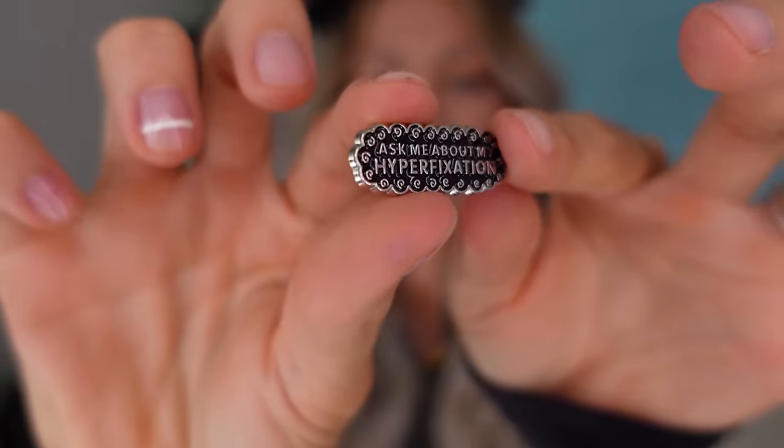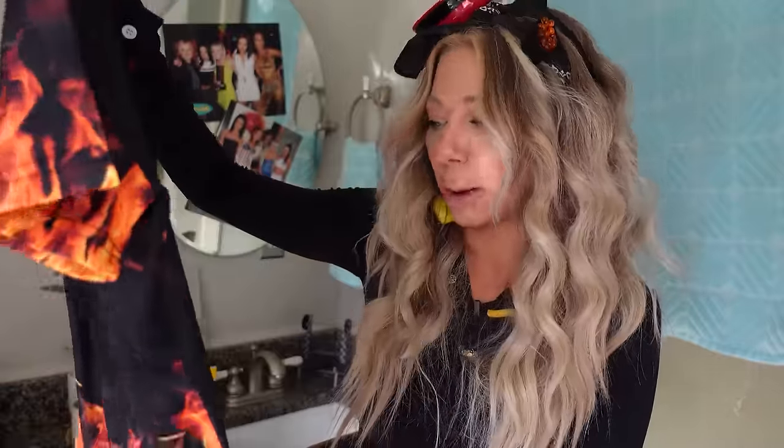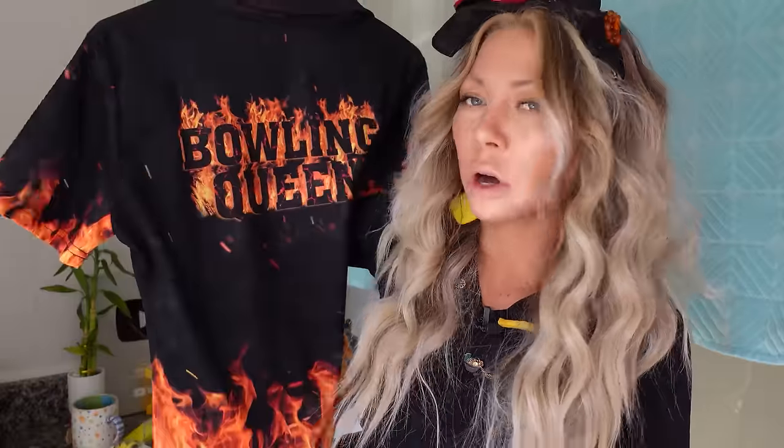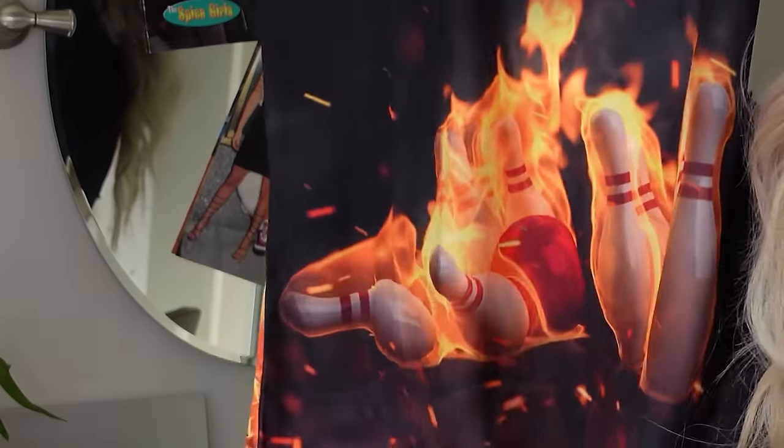We got another pin — this one reads 'ask me about my hyper fixation.' Since nobody asked, mine is bowling. Let me show you my new bowling shirt. I just hand washed it — such high quality, I don't want to put it in the washing machine and mess it up. I got this on Amazon. It says 'bowling queen' and they even customized it — Queen Bee is my bowling name. Look at the flames on that. Ten out of ten. I'll link that below if anybody wants to get one.